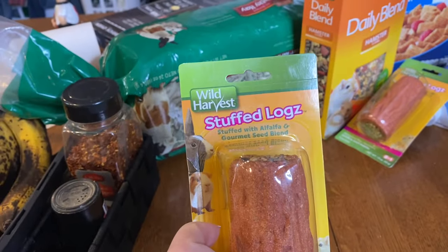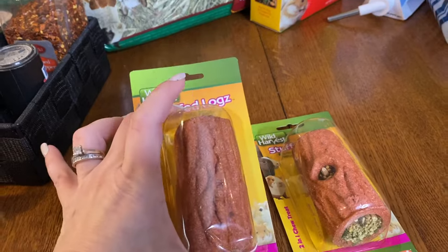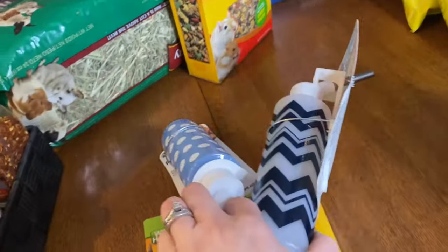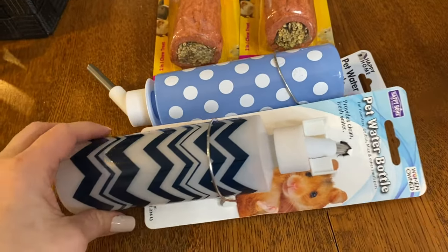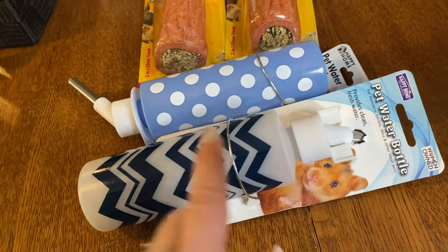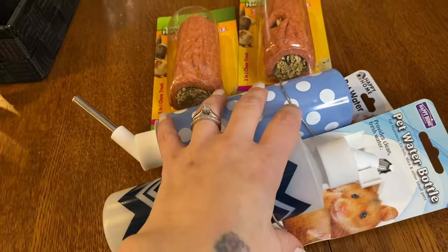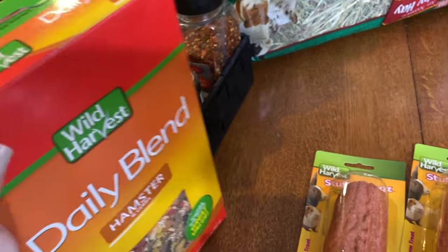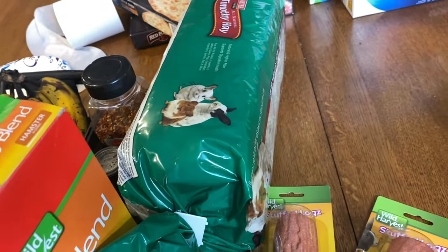Starting over here — these little stuffed logs for Hudson and Miles's gerbils. We have a gerbil and a hamster, so one for each. I got new water bottles because the ones they have are really tiny and they're always filling them up. We'll see if these work — we had guinea pigs before and they leaked. I also got some more hamster and gerbil food and some timothy hay as an extra treat for them.